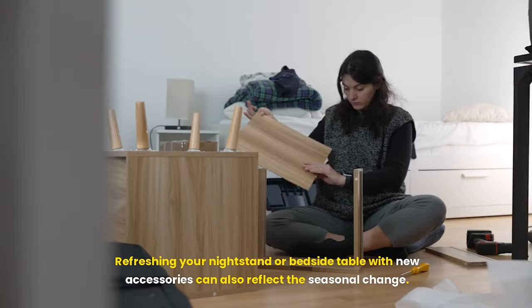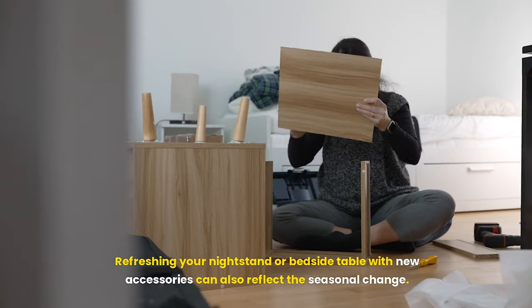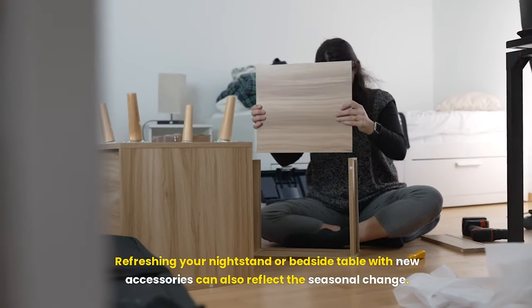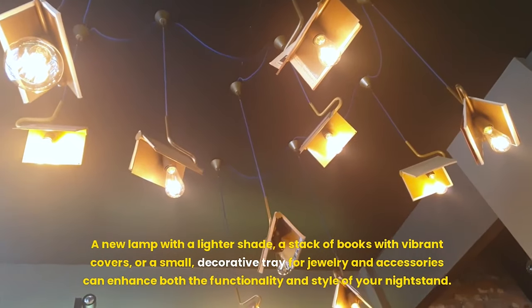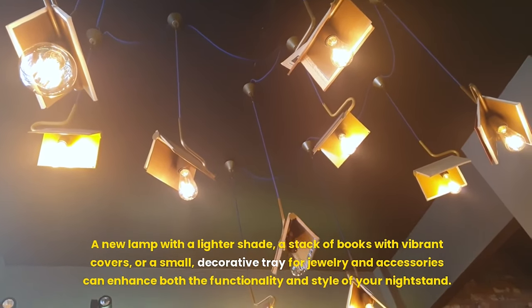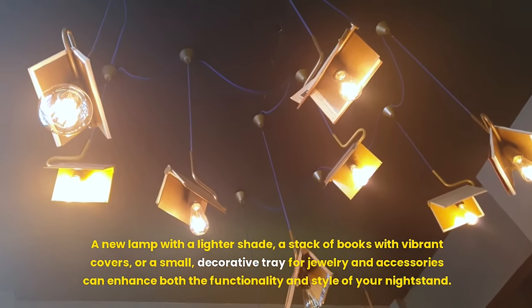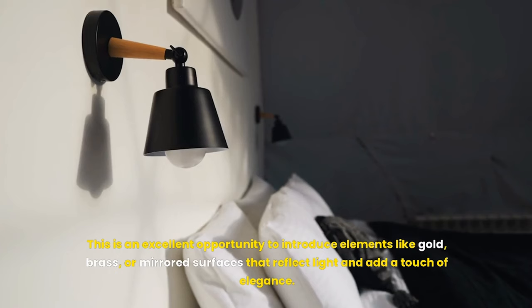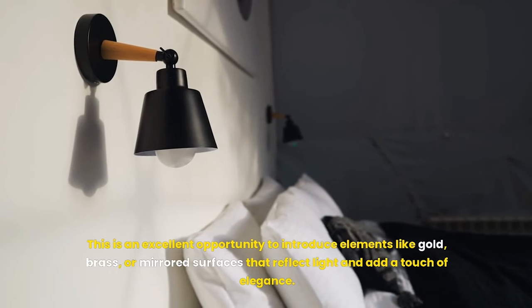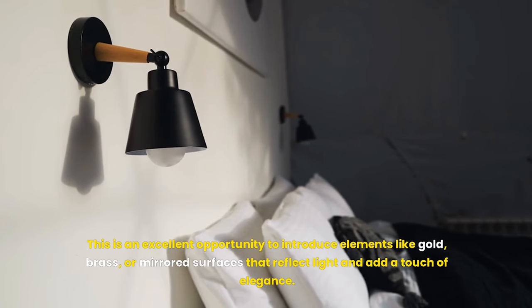Refreshing your nightstand or bedside table with new accessories can also reflect the seasonal change. A new lamp with a lighter shade, a stack of books with vibrant covers, or a small decorative tray for jewelry and accessories can enhance both the functionality and style of your nightstand. This is an excellent opportunity to introduce elements like gold, brass, or mirrored surfaces that reflect light and add a touch of elegance.